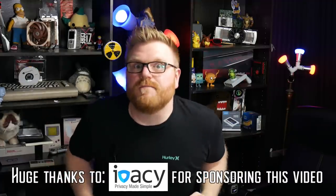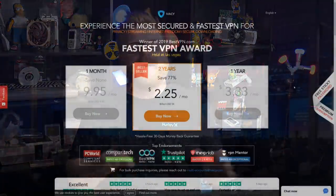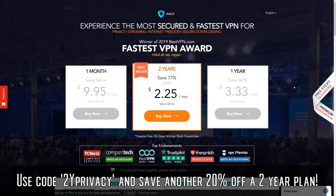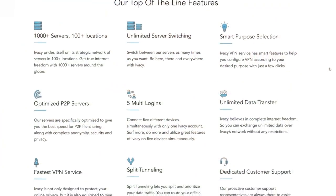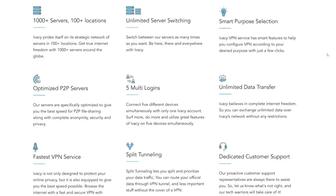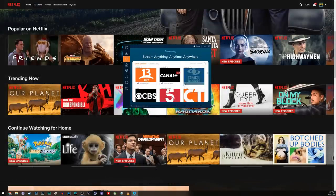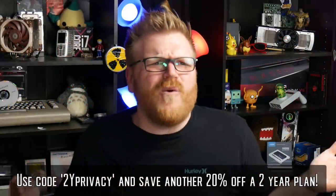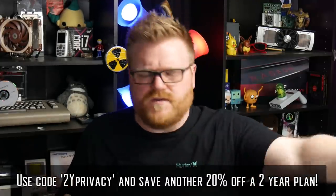Thanks to IAVAC VPN for sponsoring this video and the channel. They're a wonderful partner — a VPN service that is very inexpensive, very awesome, very easy to use. You can get a VPN for two years and save 20% with a bonus code. It'll help with your downloads securely, make it so your ISP can't watch you, let you look at other countries' Netflix, and circumvent Article 13 and all that stuff. It's like $40-something with my code for a two-year VPN — a one-time fee. Just click it on your public Wi-Fi, click it on your phone and away you go.